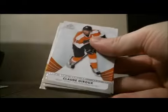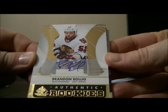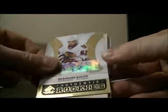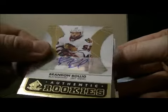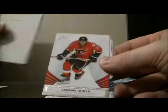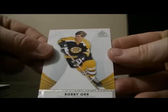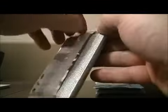Pack two. Base and base. We have an Authentic Rookies card for the Blackhawks of Brandon Bulwig. Decoy. Base and base and base.